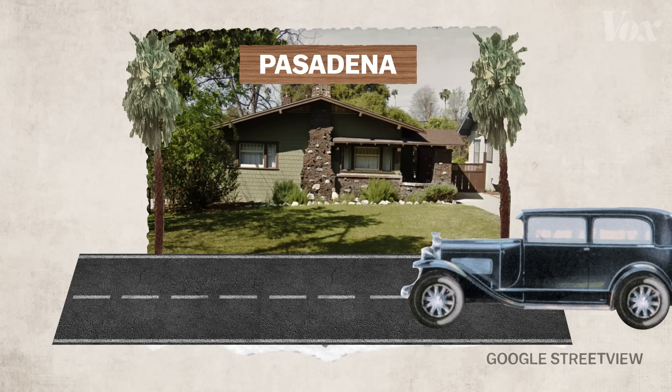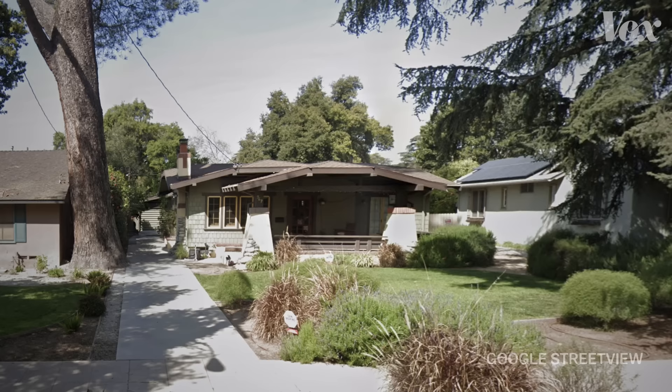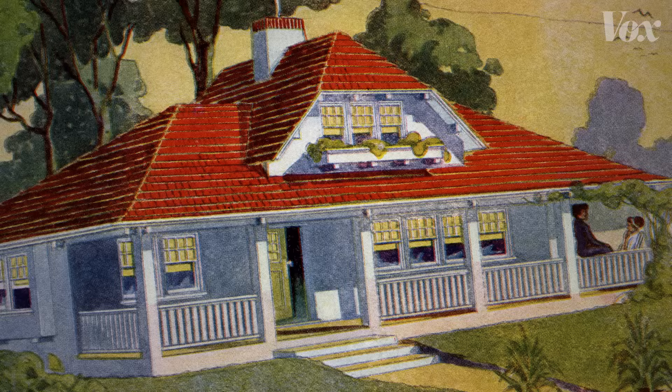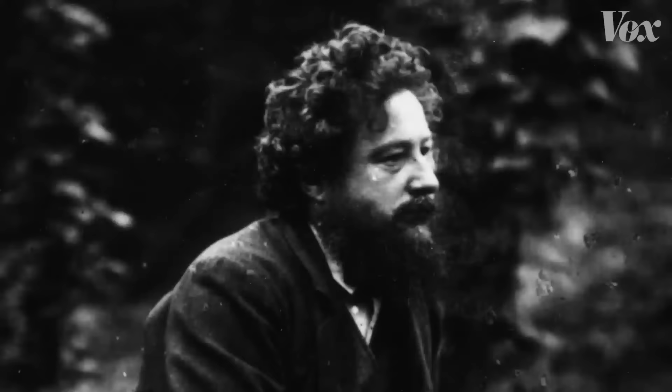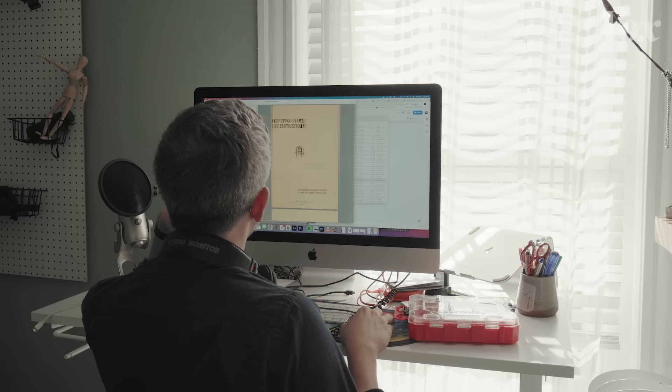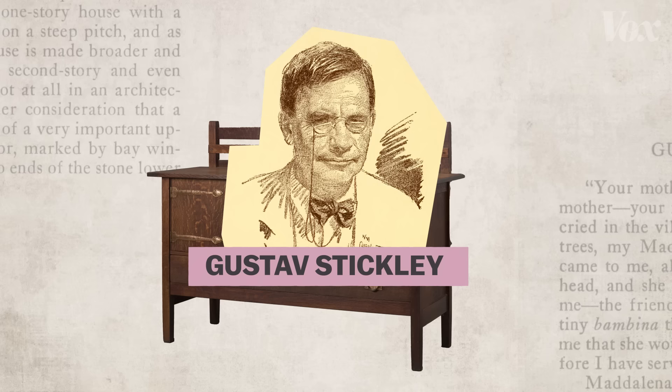This type of house, the bungalow, and particularly the craftsman bungalow, is now celebrated in historic districts from Raleigh, North Carolina, to Seattle, Washington. But the craftsman bungalow only became a phenomenon through the evolution of a socialist artist's philosophy to a mass-market factory operation. Let's take three 1911 examples from the American founder of the craftsman movement, Gustav Stickley.